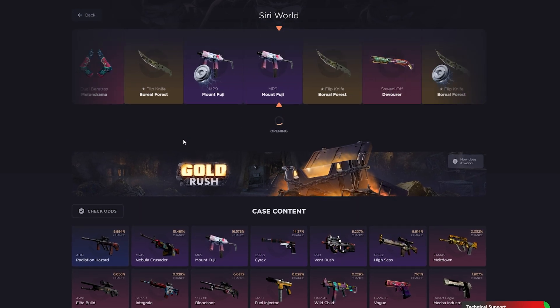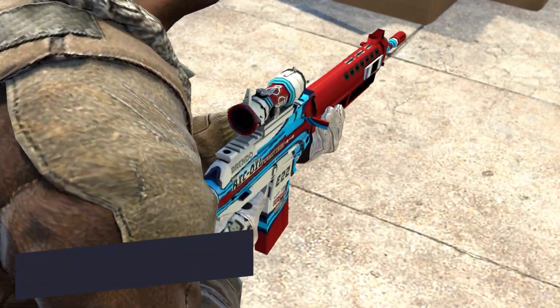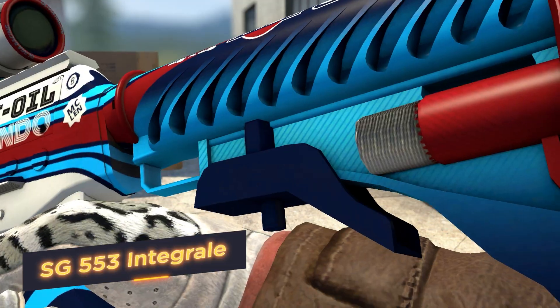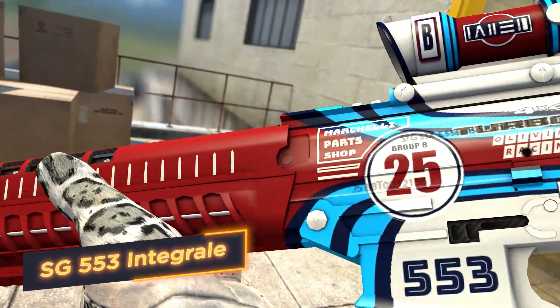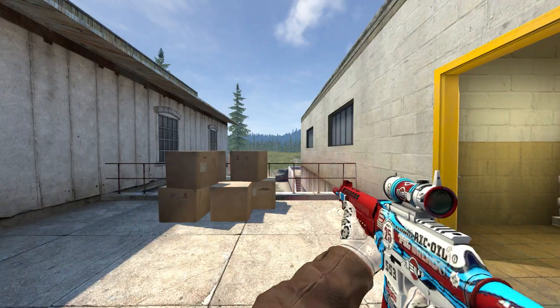SG553 Integral — obsession and precision, two words that best describe this skin. Strict light geometric shapes with grey shades create a stability effect and add plus 100 to your confidence! This gun is intended only for cold-blooded players!